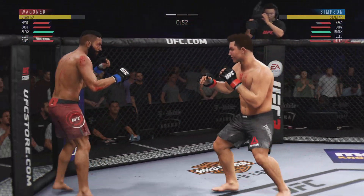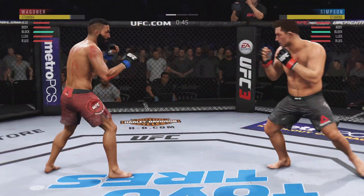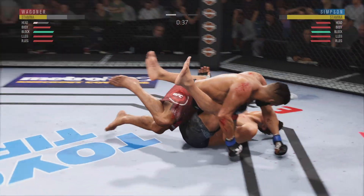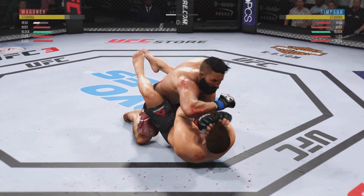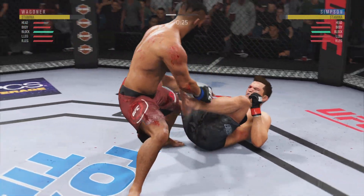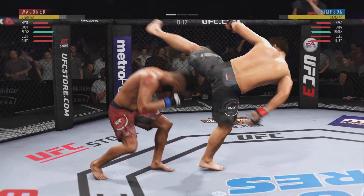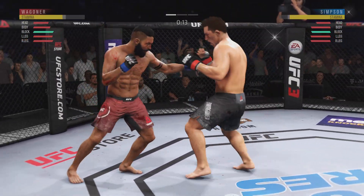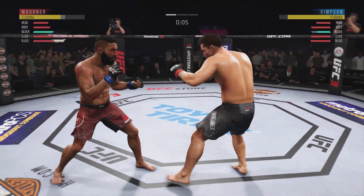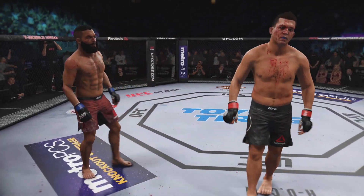Tried to set up the straight left but he missed. Nice inside leg kick there — one, two, three, four. Wow! Big punches here. So under 30 seconds to go in what has been a pretty entertaining and active first round. Good defense there. Unable to connect. The horn sounds for the end of round one.